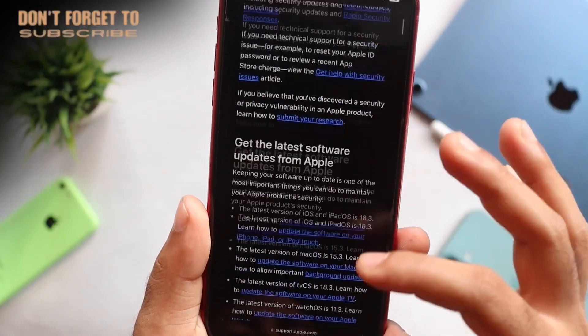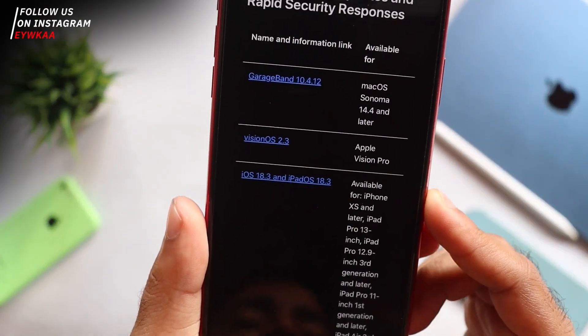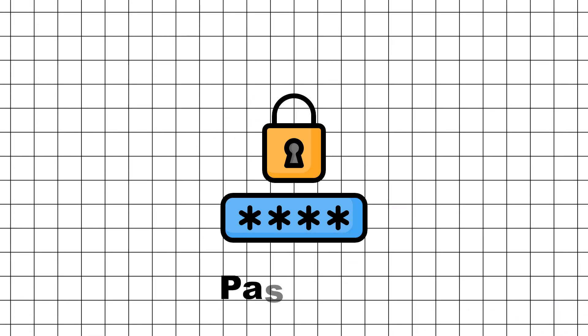There's an improvement in single sign-on to reduce timeouts and login issues. Security has been a key focus in this update, covering areas like accessibility, AirPlay, CoreMedia, Kernel, Passkeys, and Safari.